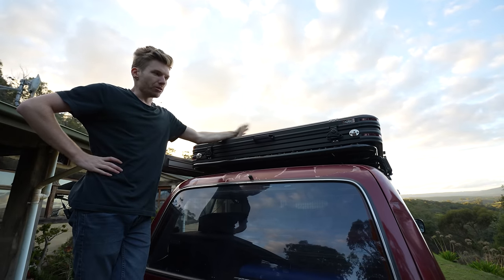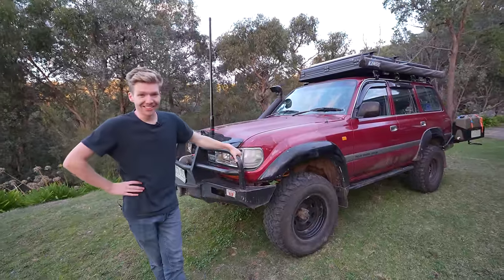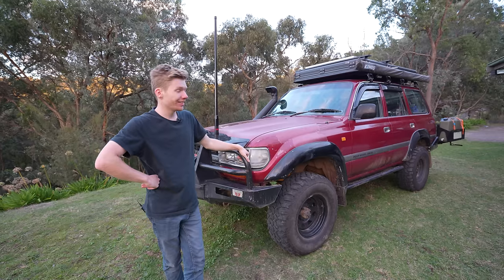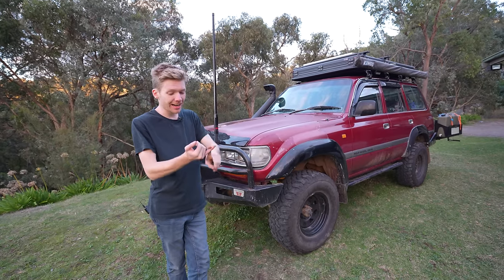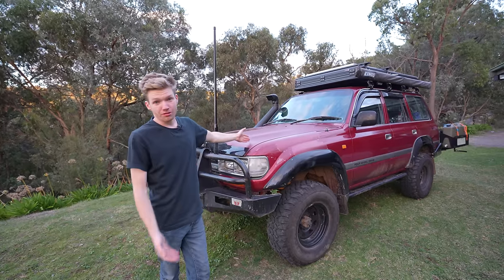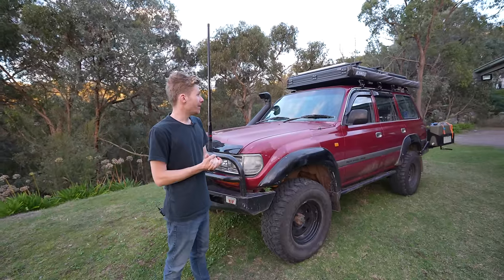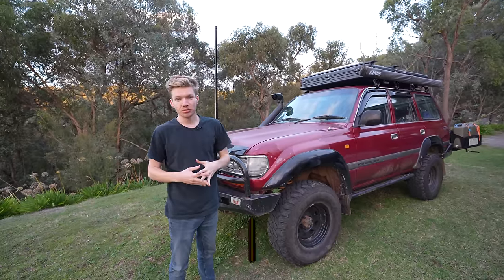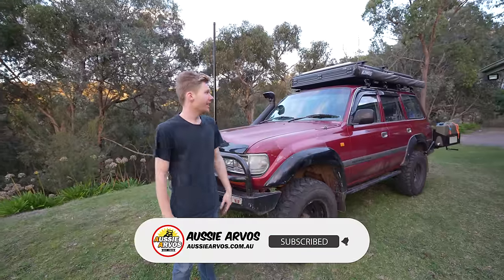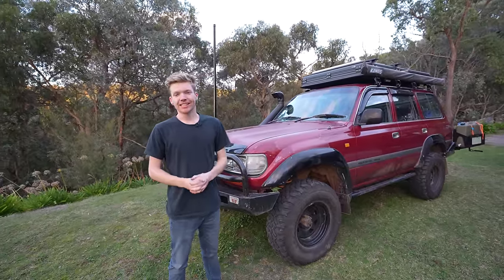So that's my new sleeping solution on the 80 Series — the OCam rooftop tent. It's something a lot different for me so there are still so many questions to answer: is the car still going to run well, how's the fuel economy going to be, how's it going to perform off-road, how's the tent going to be to sleep in? So I'm really excited to try it out over the next few weeks. Please subscribe because we're going to be covering all of this — how it performs, is it worth it, and everything in between. Thanks so much for watching and we'll see you in the next episode.